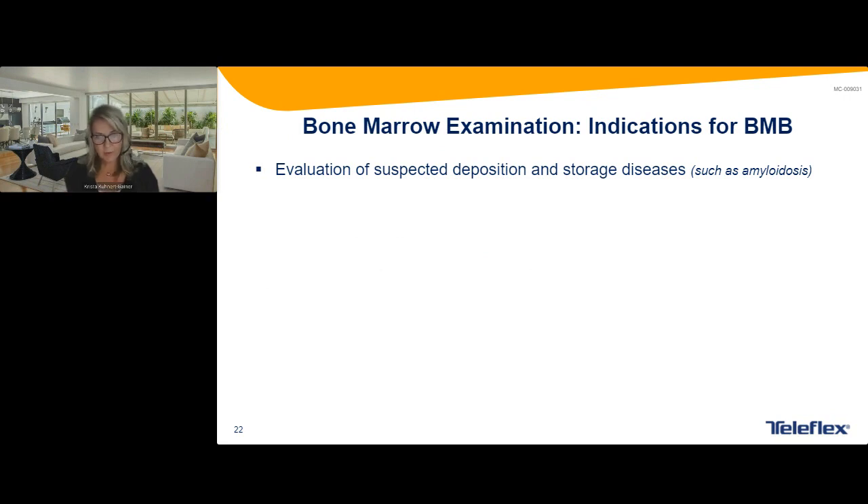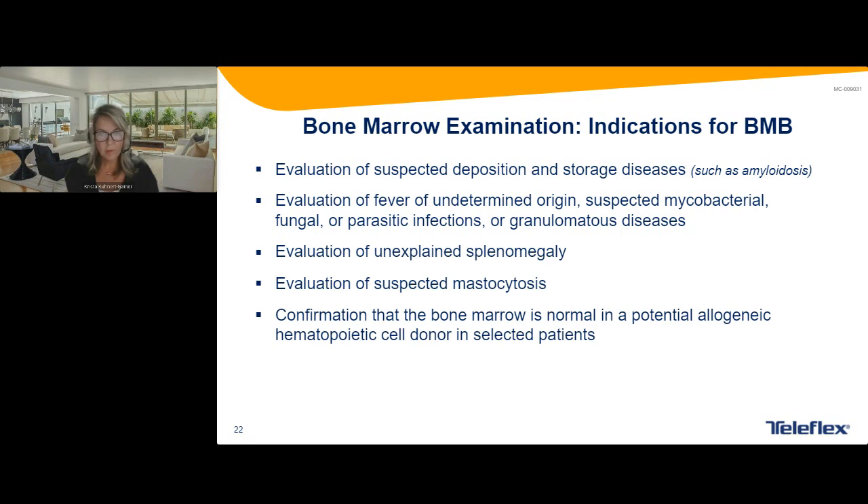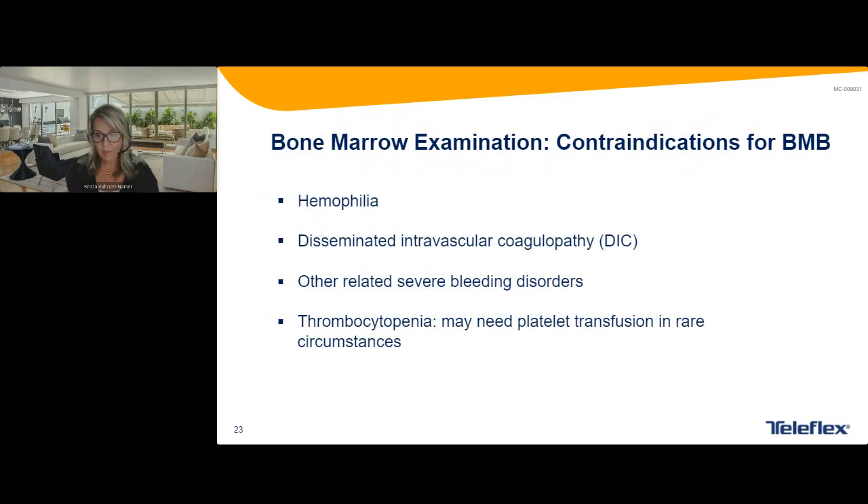We also do a lot of bone marrows for amyloidosis with deposition and storage diseases. Fever of unknown origin — used to be done a lot more, but sometimes there's an infectious process going on. Unexplained splenomegaly — counts might be normal and they need to figure out what's going on. Our practice sees a great deal of bone marrow biopsies from mastocytosis, coming from allergy or rheumatology, with a tryptase level already done. In stem cell transplant, we do something called RFLP, which helps us understand if it's donor or original patient cells to see if the transplant is working well.